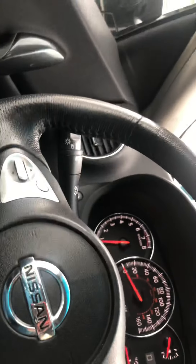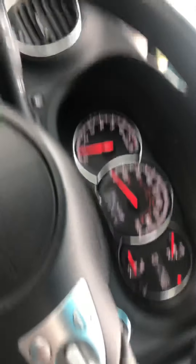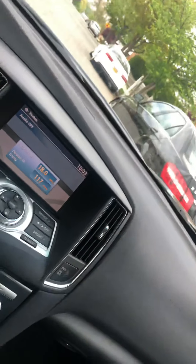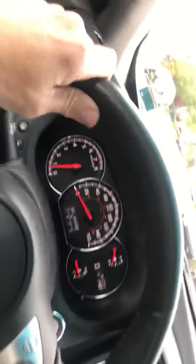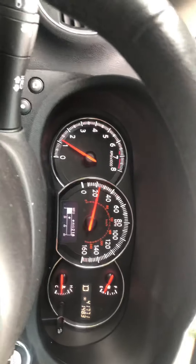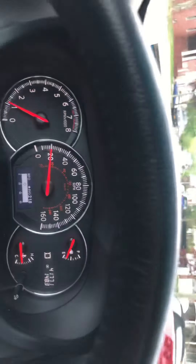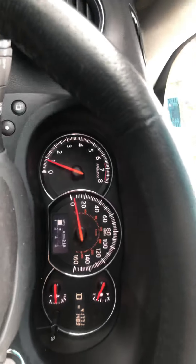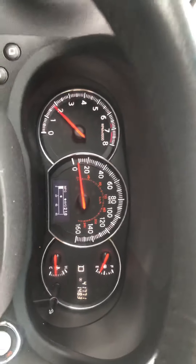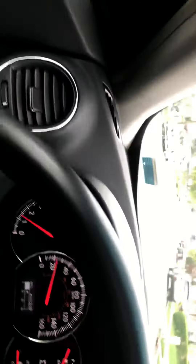I'm going to take it for a spin. Transmission shifts perfectly. Car drives tight. Hard to find another car like this with low miles. As you can see, transmission shifts perfect. Going over a few bumps in the road here — no squeaks, no rattles, nice and tight.